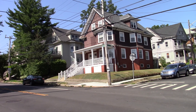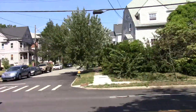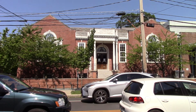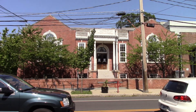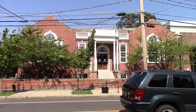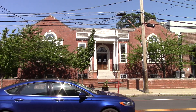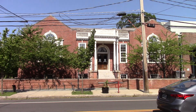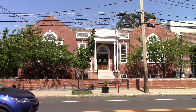We're a few blocks away from the observatory, just walking down Hope Street. We're looking at the Rochambeau Library along Hope Street, almost to Rochambeau Avenue. This is a great library — it's got a powerful friends group and is probably the best-funded library because of it.